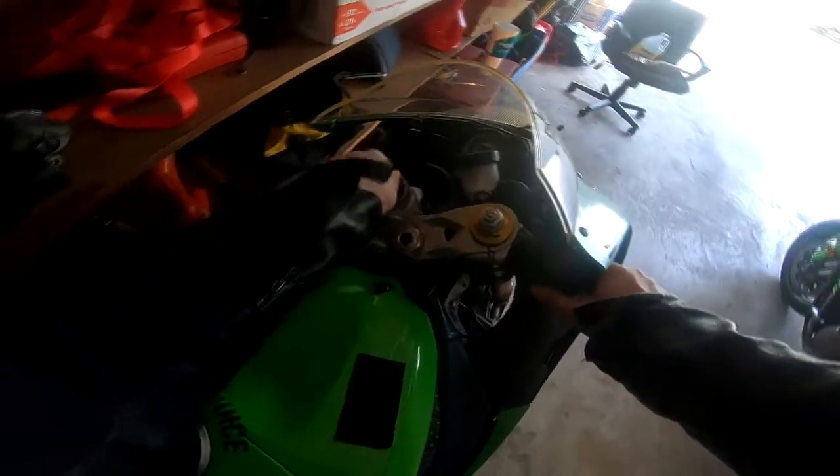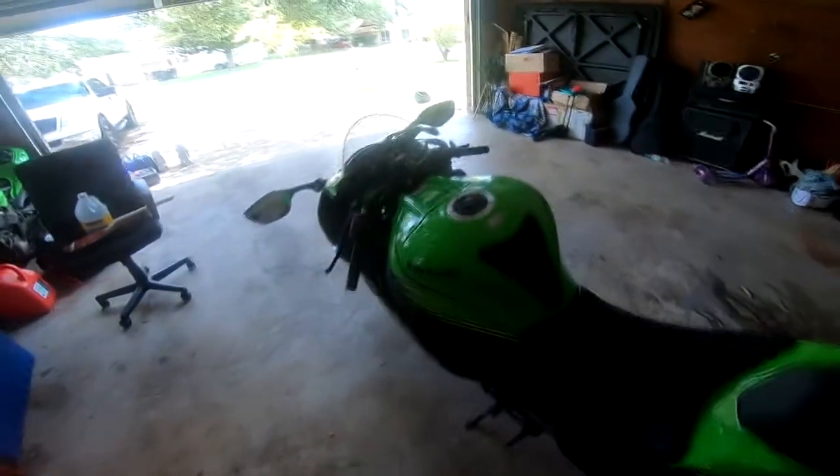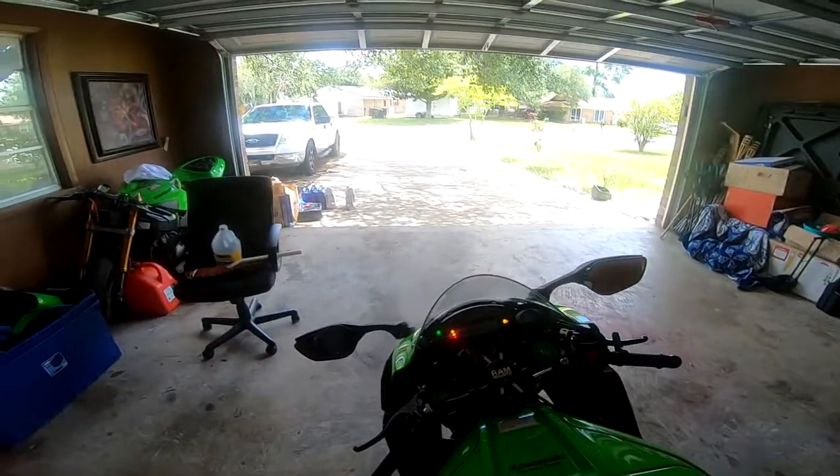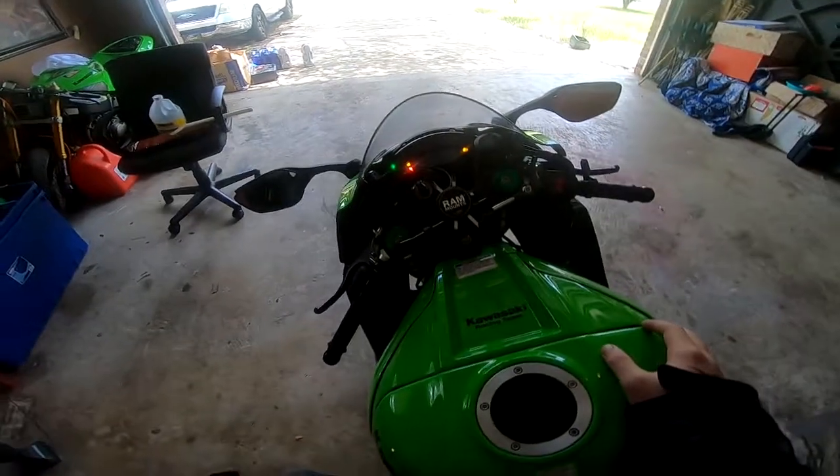Looks like that bike's dead — didn't know it was dead. Anyway, I'm gonna get you guys some riding footage. There won't be any commentary on it.